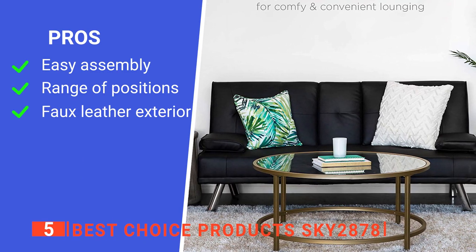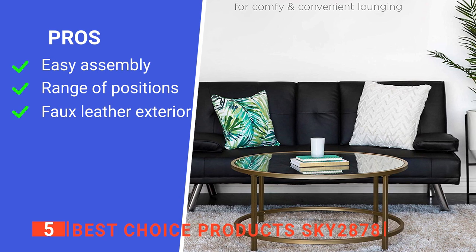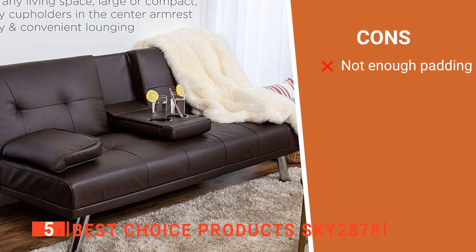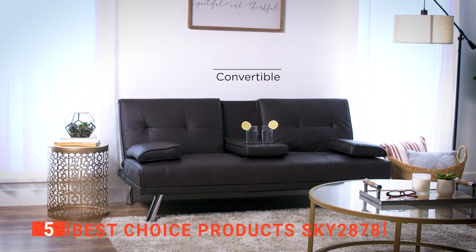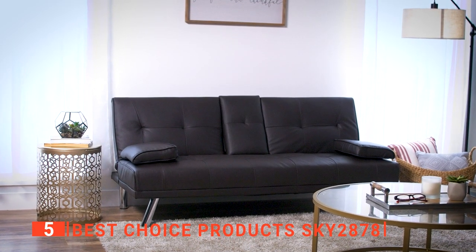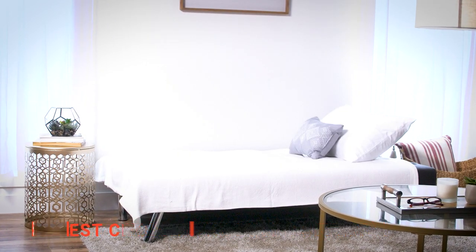Its pros are: it's easy to assemble, it has three adjustable positions, and it has a beautiful upholstered design. However, it isn't as thick depth-wise as you may like. The Best Choice Products Sky 2878 Futon is suitable for students or those looking for a functional full-size sofa for their compact apartment.